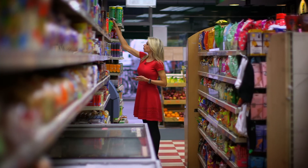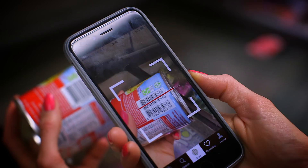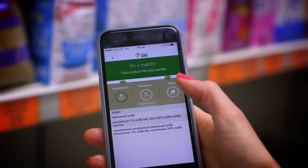I was impressed by just how many products it had the answers for. It also came up with clear, easy-to-read ingredient lists and nutritional graphs, which are handy for speed or if you struggle with the small print on labels.